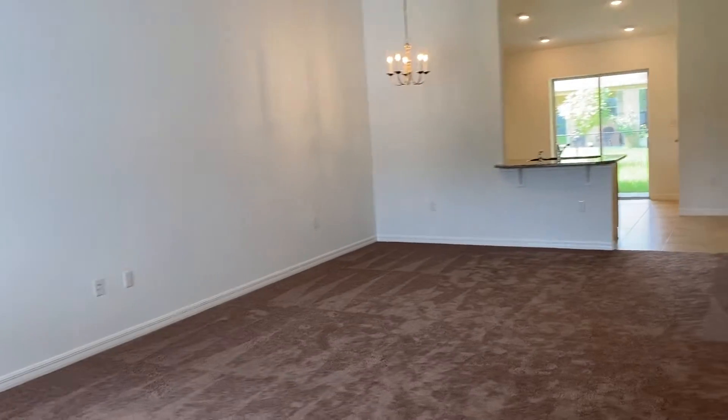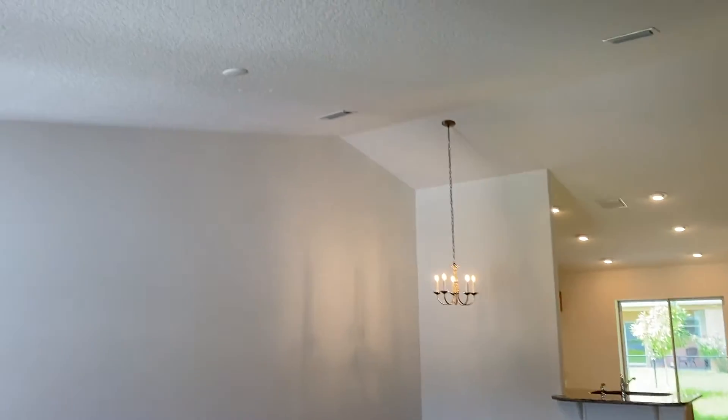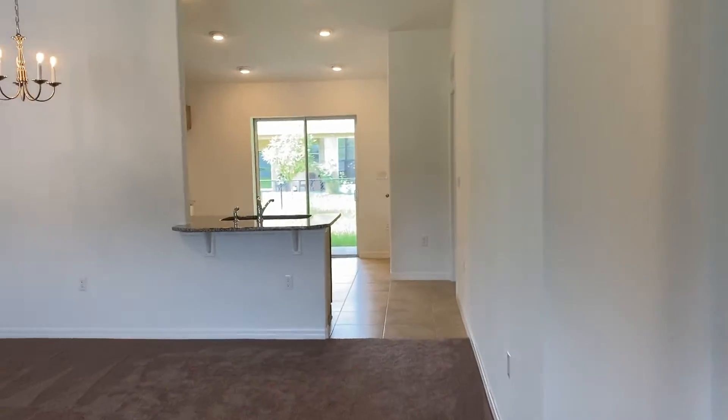As you come in, you can see the very wide social area with high ceilings. Now we're going to go to the kitchen.